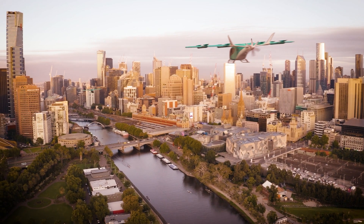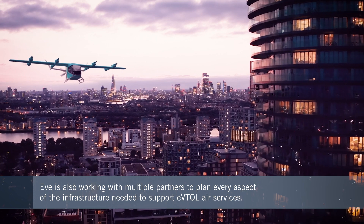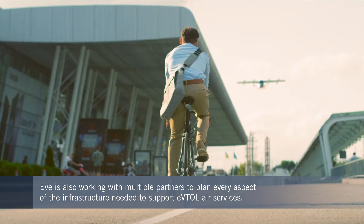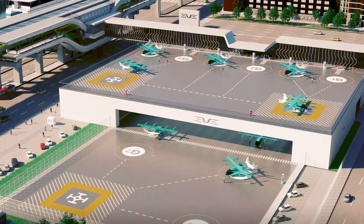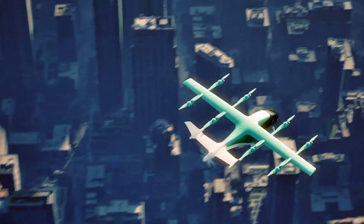While much of the focus at EVE is on developing the eVTOL aircraft itself, the company — which is majority owned by aircraft manufacturer Embraer — firmly believes that this new mode of air transportation will only be possible with a fully developed ecosystem. So it's recruiting partners around the world to jointly develop plans for vital infrastructure, such as vertiports.